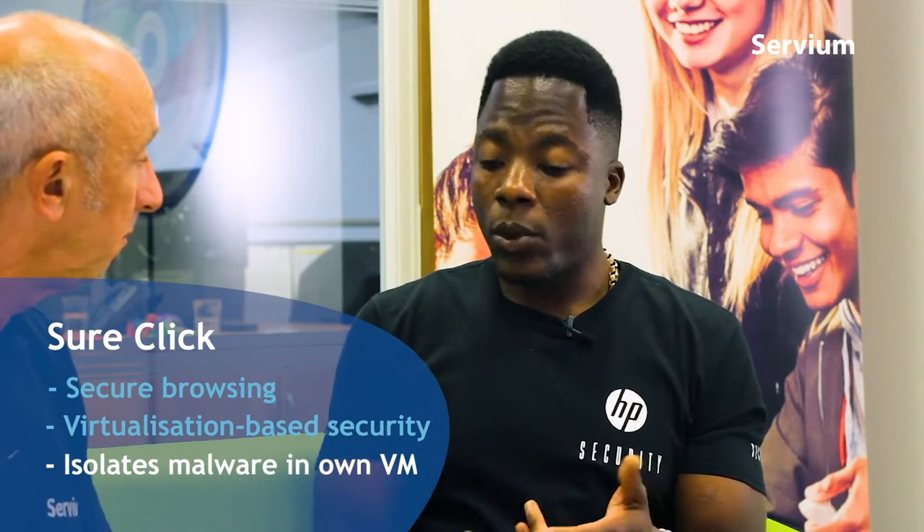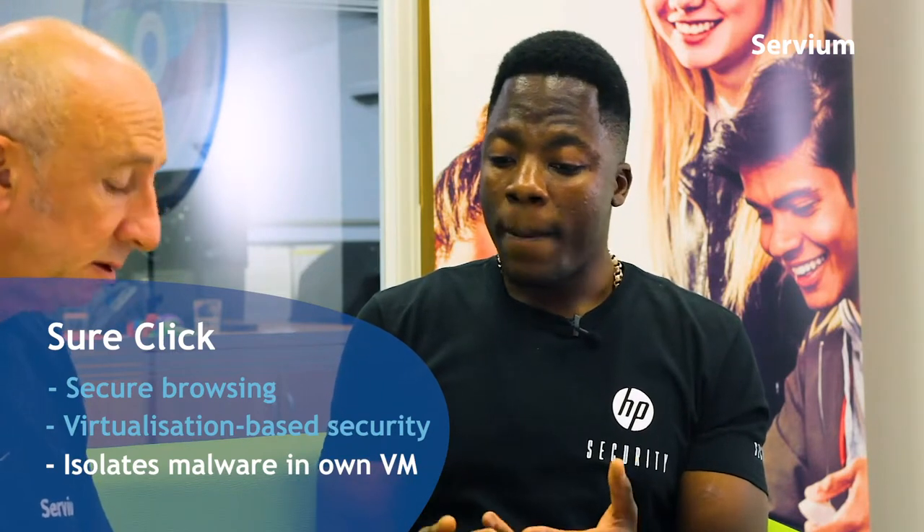Just touching back on the security stack - when you're browsing on the internet, you're secure as well because we've got a feature called HP Sure Click, which is virtualisation-based security. We partnered up with Bromium for this. Every time you open an individual tab in Chrome or Microsoft Edge, it isolates any malware in its own micro virtual machine. So if there's malware attached to a PDF, Microsoft Word, Publisher, or Excel, it isolates it in that virtual machine and once you click the X symbol it gets rid of it. These features - Sure Start, Sure Run, Sure Click, SureView - are all very seamless. I've been using this device for a month and I'm not even aware of a lot of these security features; they've just been running in the background.